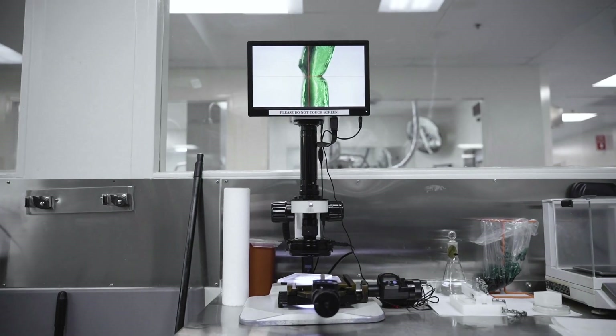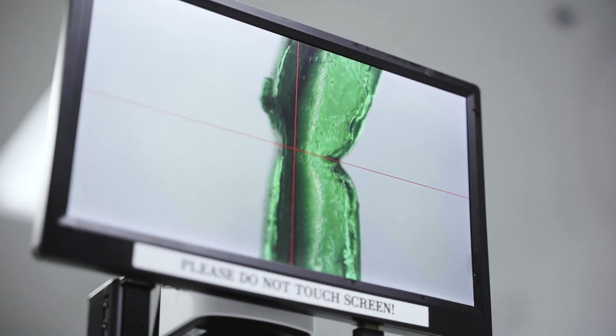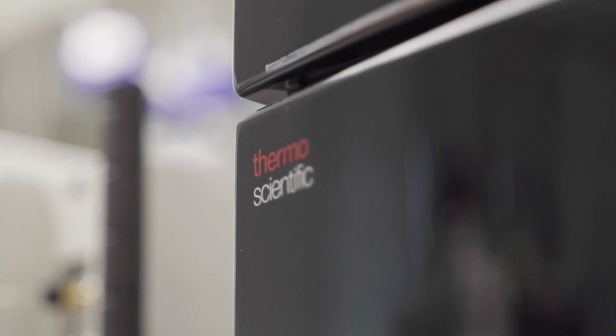The soft gel formulation and process development team at High Point has a cumulative experience of over 30 years. We have experience developing a wide variety of formulations, ranging in complexity from solutions to complicated emulsion-based preparations, which allow clients to diversify their portfolio and achieve significant differentiation in the marketplace.